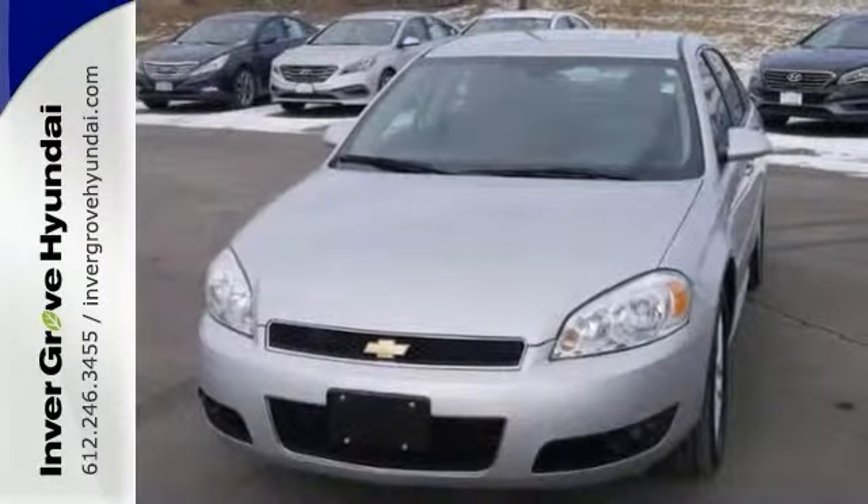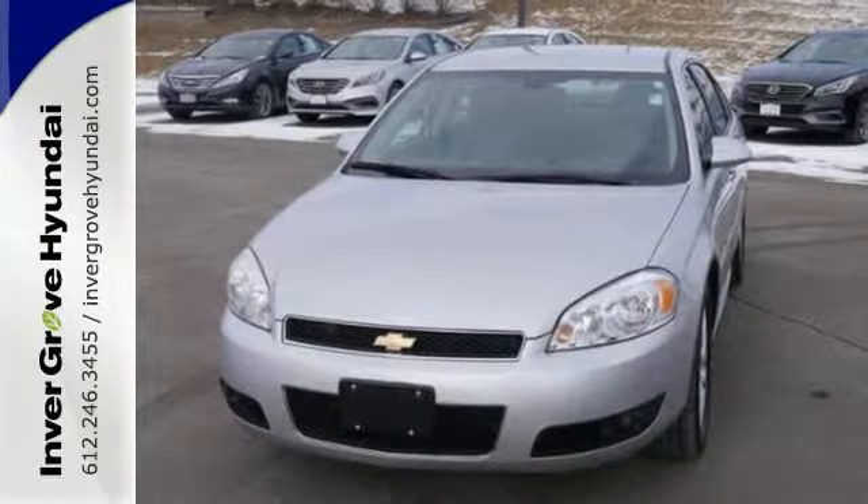With heated leather seats, Bose premium sound, and dual-zone climate control, it won't be here long. Come take it for a test drive.